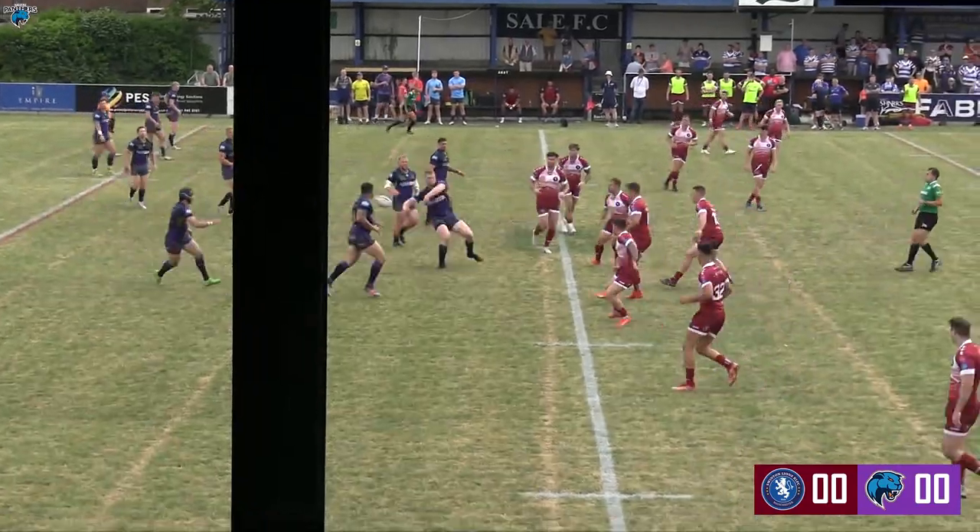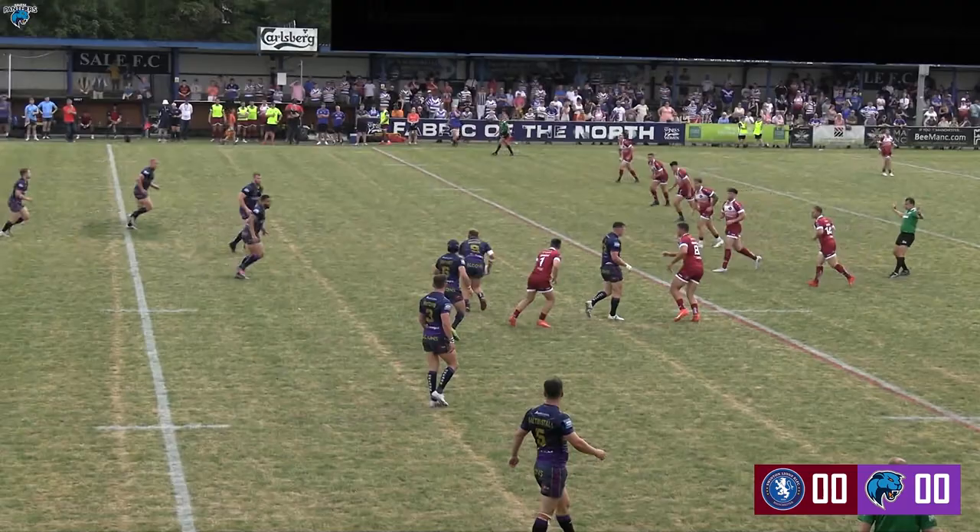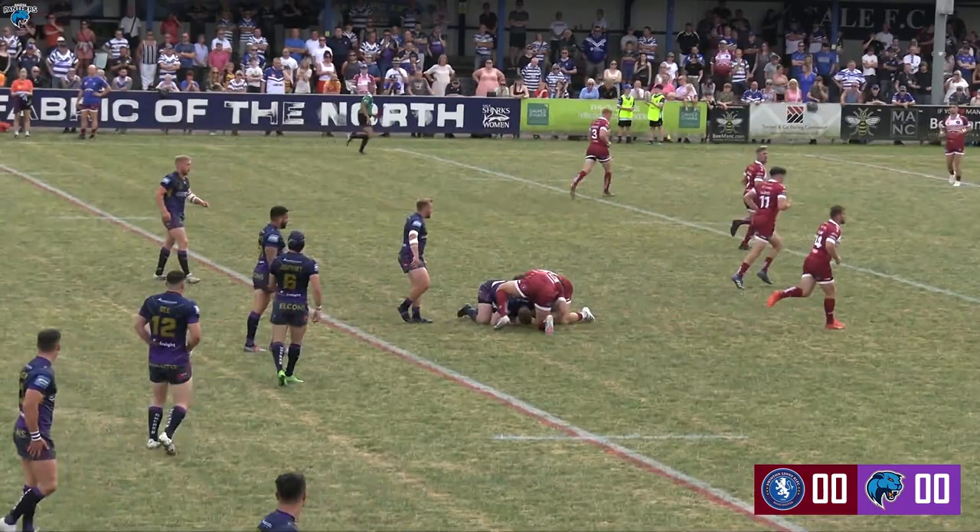Moe finds Murray, who'll find Dufresne out the back. Short ball to G, who makes some good yards after contact, though slow play the ball. Moe finds Murray again, thought about the pass but takes it himself. 35 metres from the Swinton line.